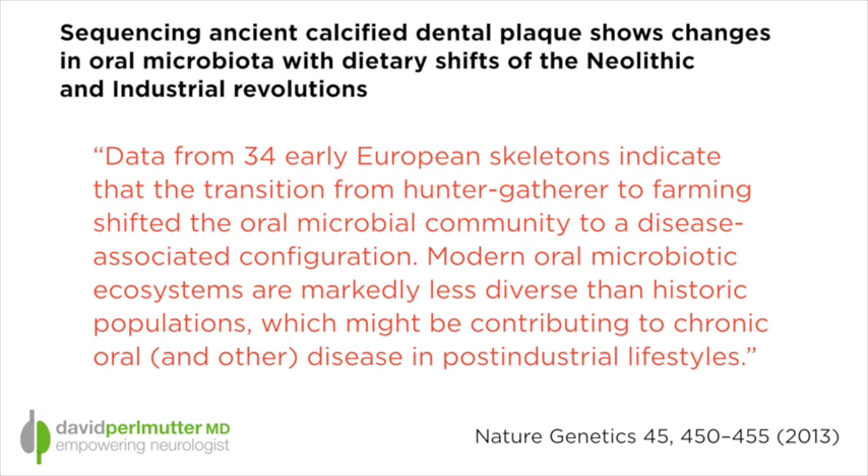Now, this next research, called Sequencing Ancient Calcified Dental Plaque, shows changes in the oral microbiota with dietary shifts of the Neolithic and Industrial Revolutions, and really puts into perspective how our modern diet has changed the microbiome.